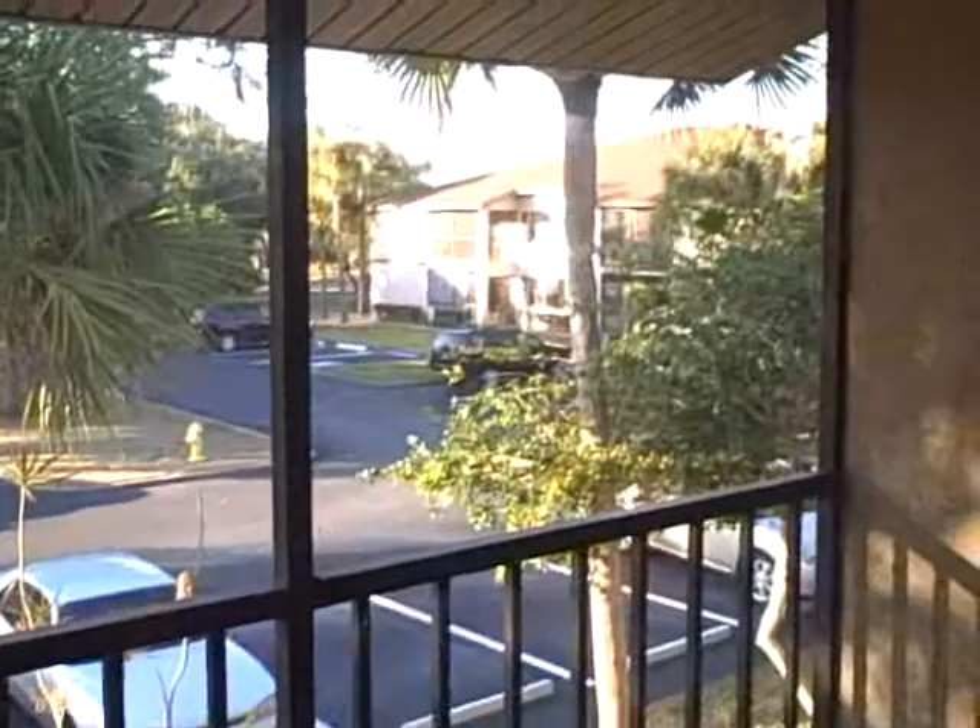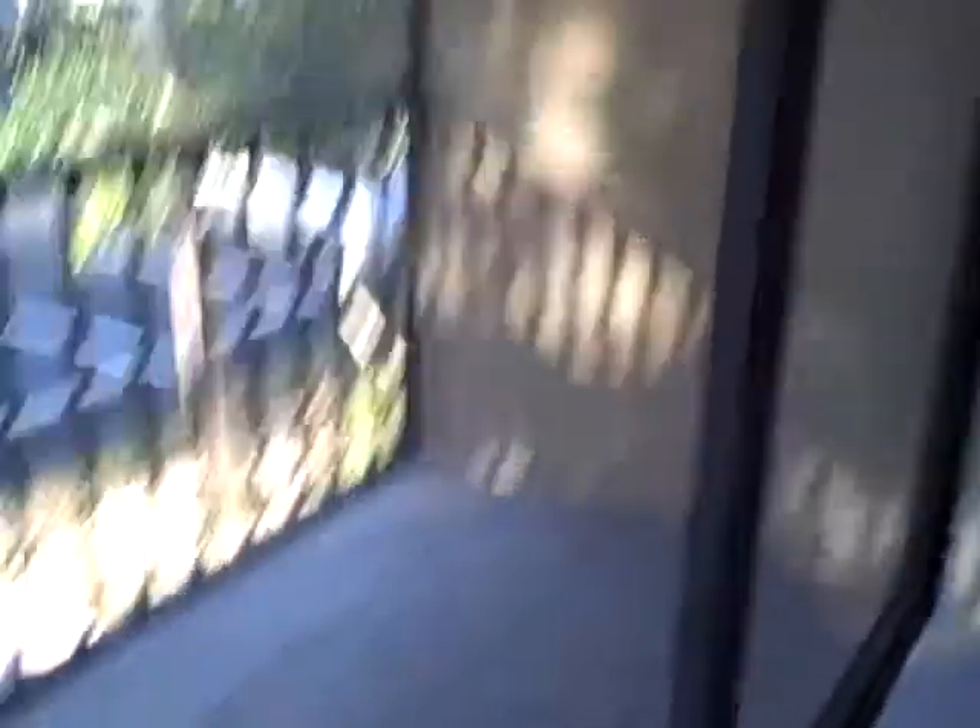It's got an open little area here for a dining room and a living room. It has a little screened lanai on the second floor, and it overlooks the complex. It has a little place to sit out there.